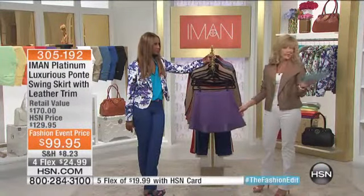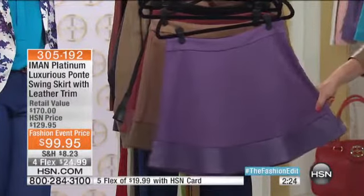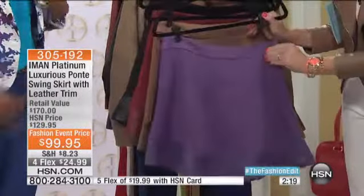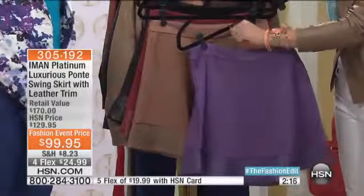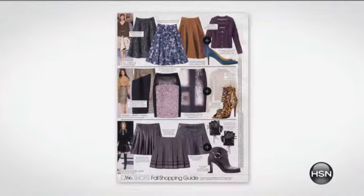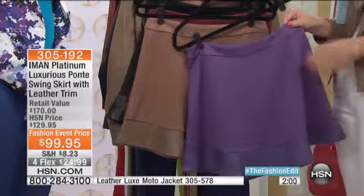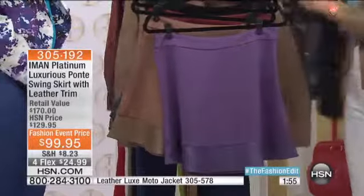It'll be even better with the little shoes we have coming up for everyone — $100 off! I just want to show you the way Iman has designed this. Go to HSN.com. The swing skirts are all the rave this season and you will be up to date. It has a side zip. Thank you for not putting any pockets in it — it's just nice and clean.